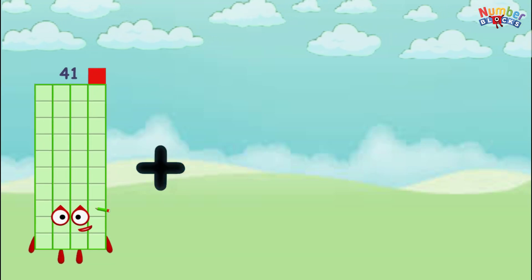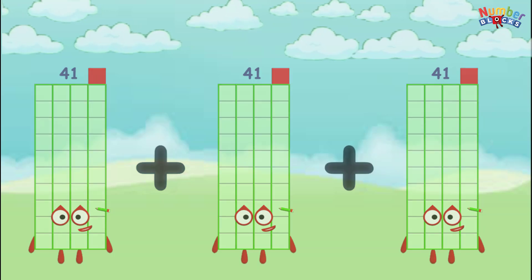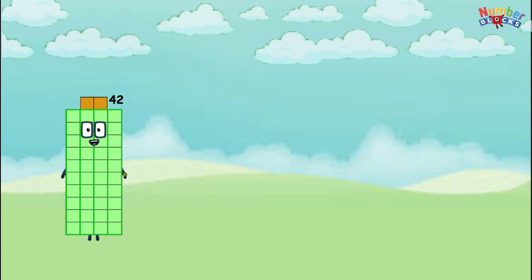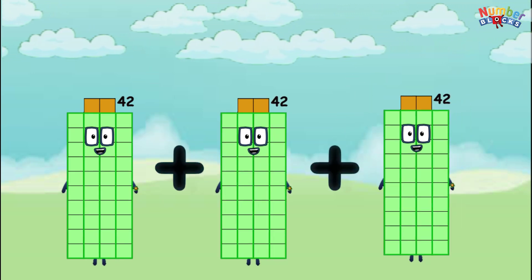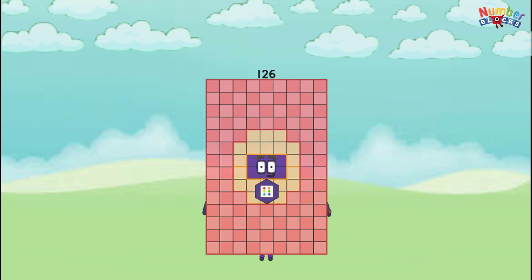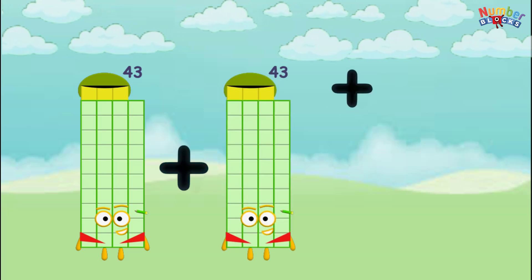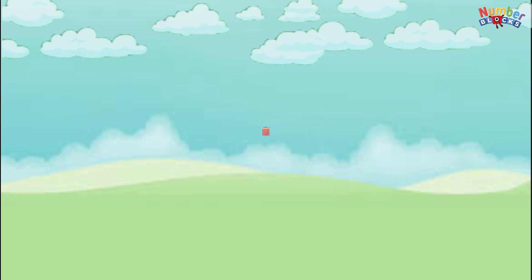41 plus 41 plus 41 equals 123. 42 plus 42 plus 42 equals 126. 43 plus 43 plus 43 equals 129.